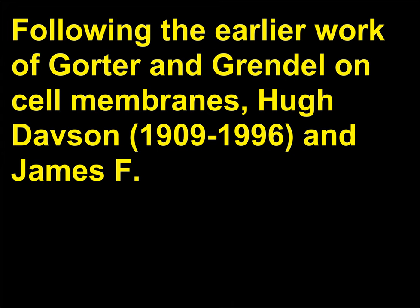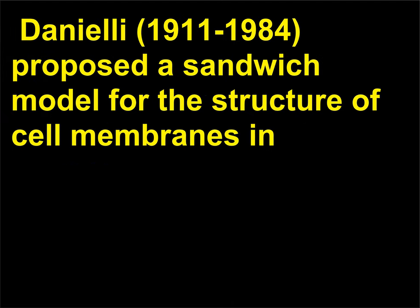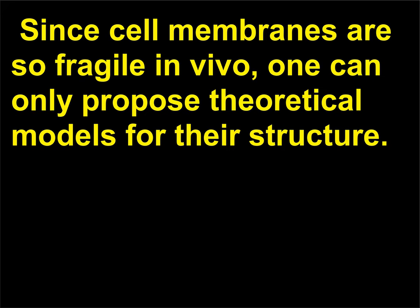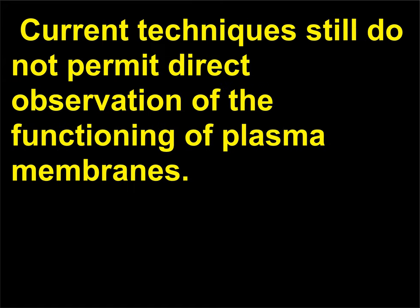Who first proposed a model for the plasma membrane? Following the earlier work of Gorter and Grendel on cell membranes, Hugh Davson, 1909–1996, and James F. Danielli, 1911–1984, proposed a sandwich model for the structure of cell membranes in 1935. This model was a phospholipid bilayer between two layers of globular proteins. Since cell membranes are so fragile in vivo, one can only propose theoretical models for their structure. Current techniques still do not permit direct observation of the functioning of plasma membranes.